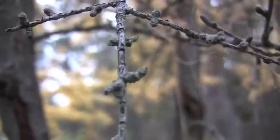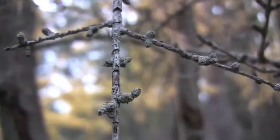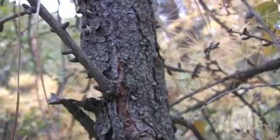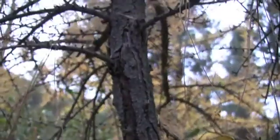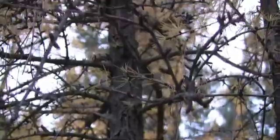Twigs are yellowish-brown and covered by short, thick spur shoots. They may be finely hairy the first year. Young bark is thin, scaly, and grey-brown, later becoming three to six inches thick with deep furrows and flattened ridges.